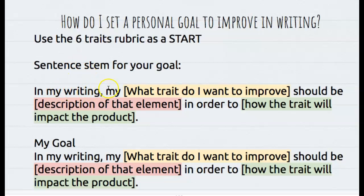I'm also going to use this sentence stem here. It says: in my writing, my — what trait do I want to improve — so I'll have to choose which trait I want to improve — should be a description of the element. I'm going to pull that right from the rubric, in order to — and then I'll have to describe how that trait will impact the product.